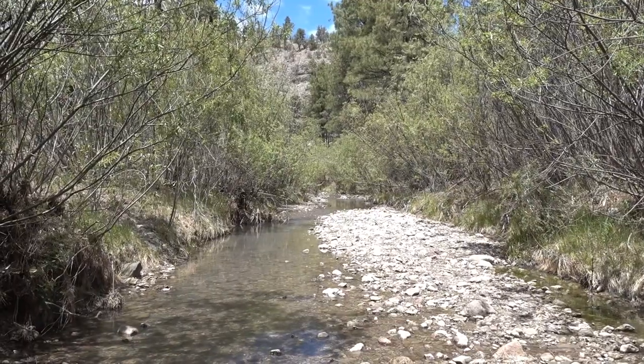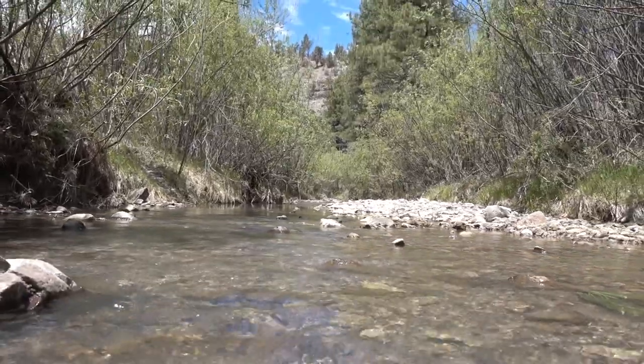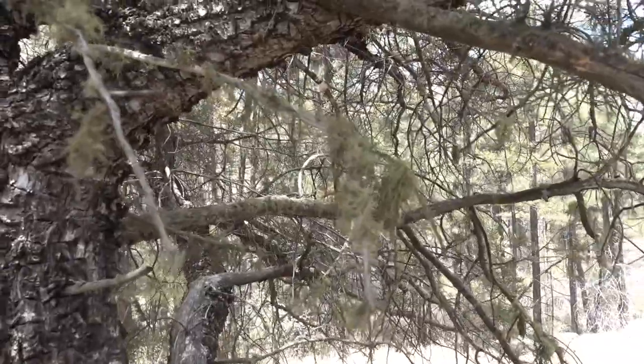We've made it down to Little Creek. As you can tell, it is a very little creek, but there is water flowing and it does feel good on the feet. It's the little things in life when you're in the desert — it's what makes it all worth it. This juniper tree has some sort of moss growing on it.